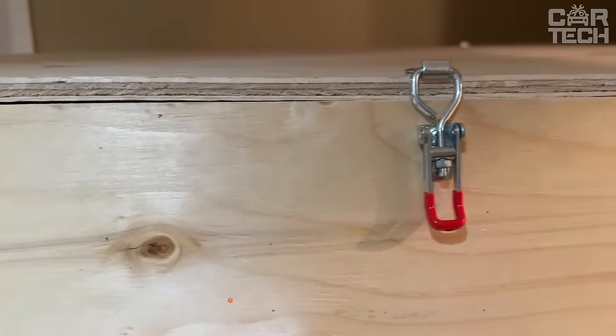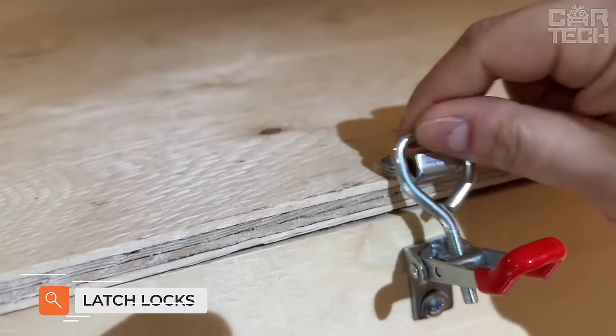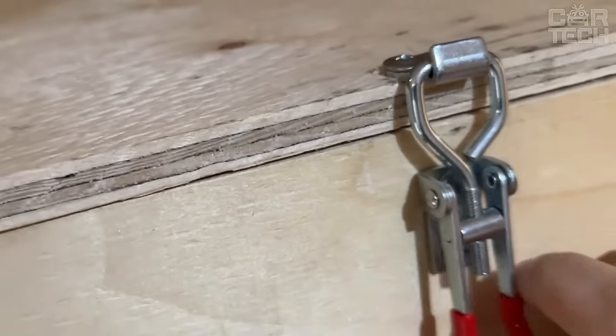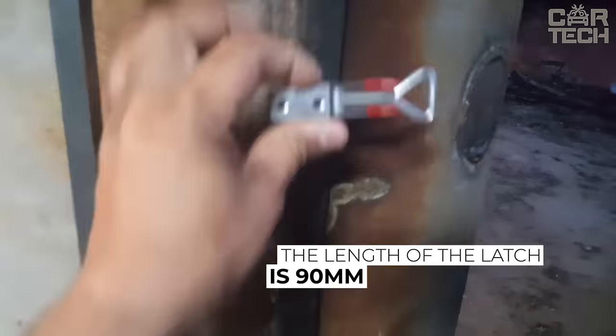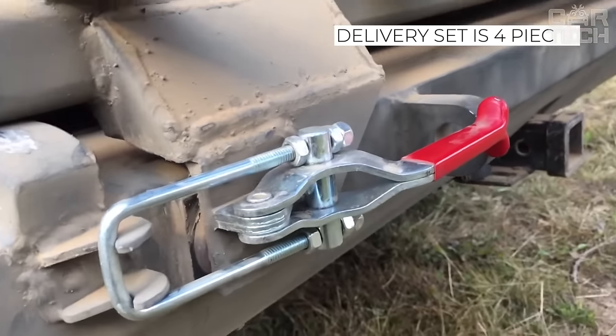Simple and practical lever latches made of metal with an anti-corrosive galvanized coating. The latches can be used for drawers, boxes, cupboards, and more. Due to their compact size, these latches are a great solution for home and garage. The length of the latch is 90 mm and the diameter of the fixing hole is 5 mm. The color is silver with red accents and the delivery set contains 4 pieces.